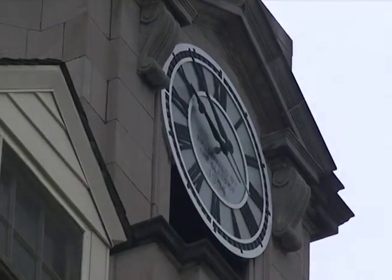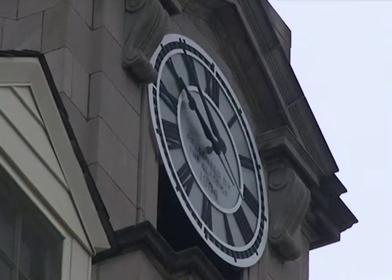Emory Mounts, Assistant Director of Public Information, says the project came at a time where the tower was in need of repair.